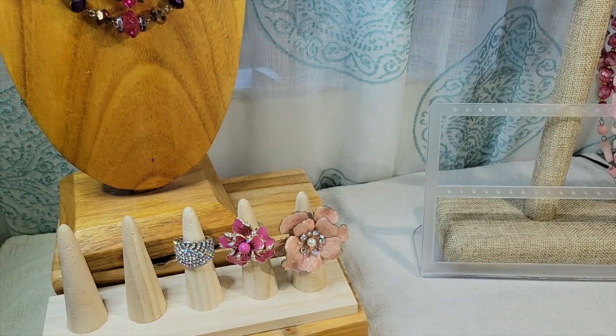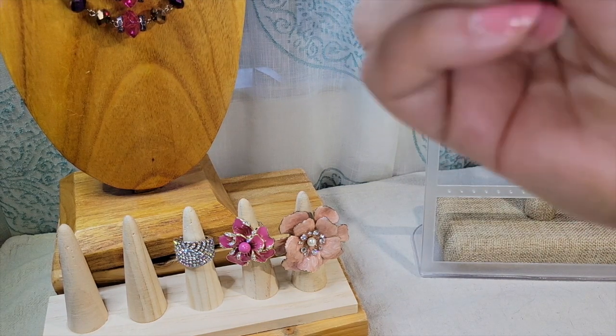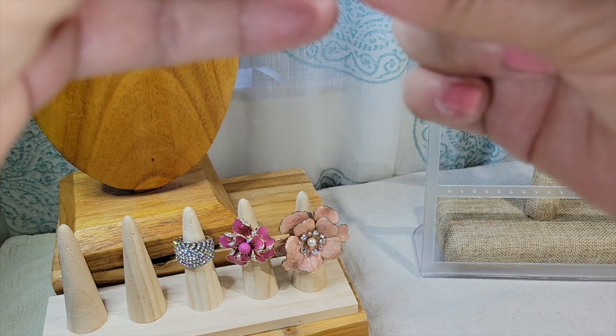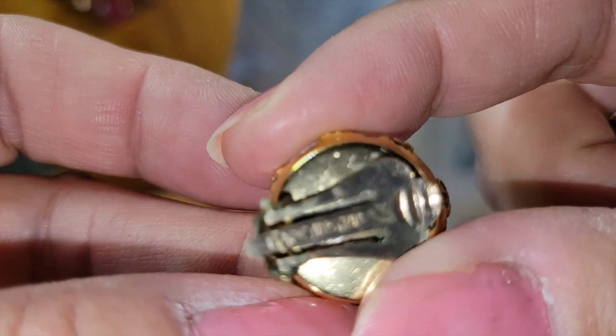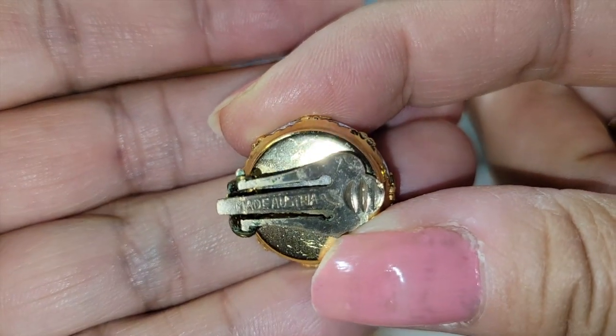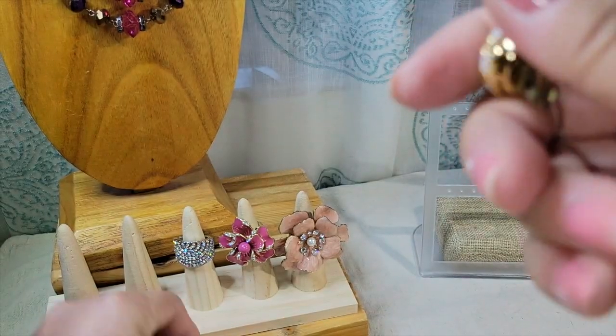I see writing on this — let me see. Upside down. It says 'Made Austria.' I don't know if you could date them by that — don't really know.